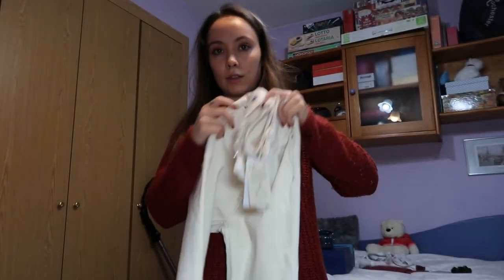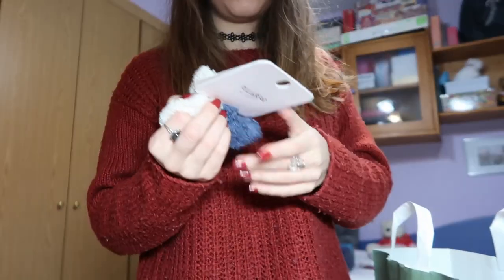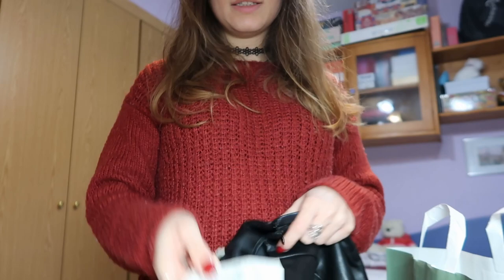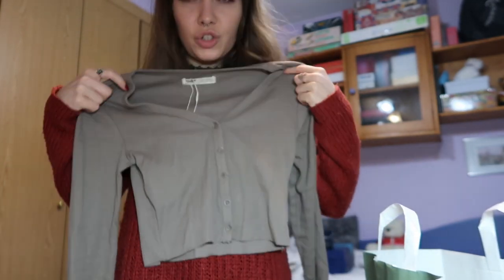That was all from Zara. Then these jeans from Mango, which were €25.99 in a size 36 — they're flares, kind of washed white at the bottoms. And from Pull & Bear some scrunchies which were €4.99. I've got this skirt as well — it's zipped on the side and has a cut in one of the legs. I originally got it in a size S but it was a bit loose, so this one in extra small fits me much tighter. It was €15.99.